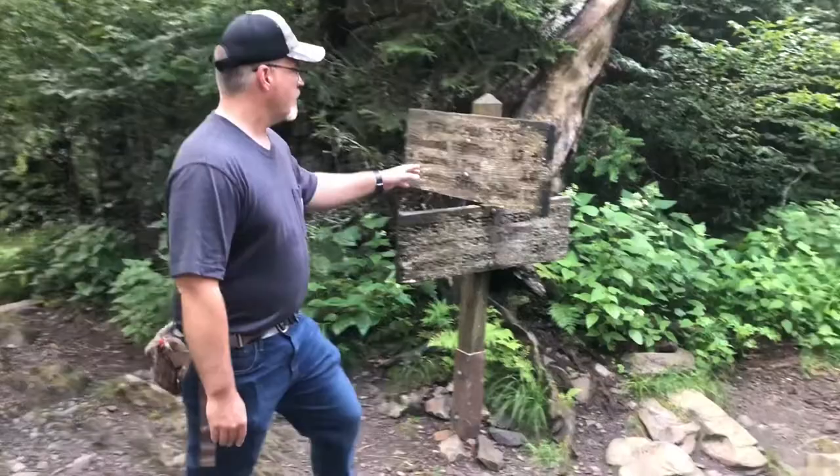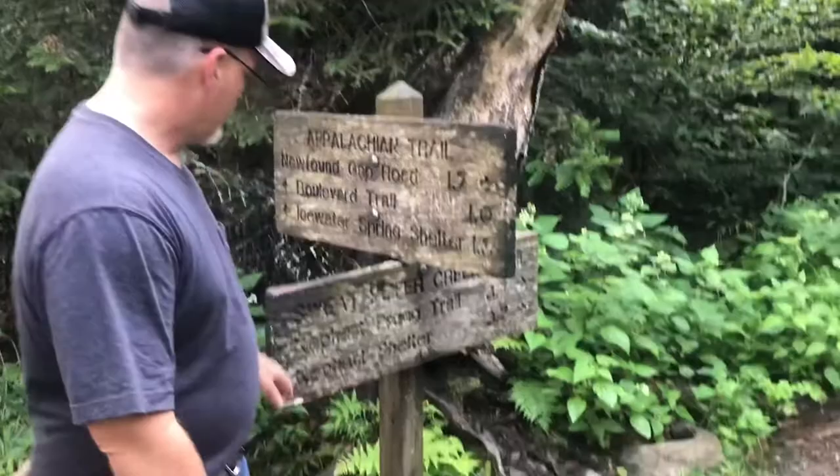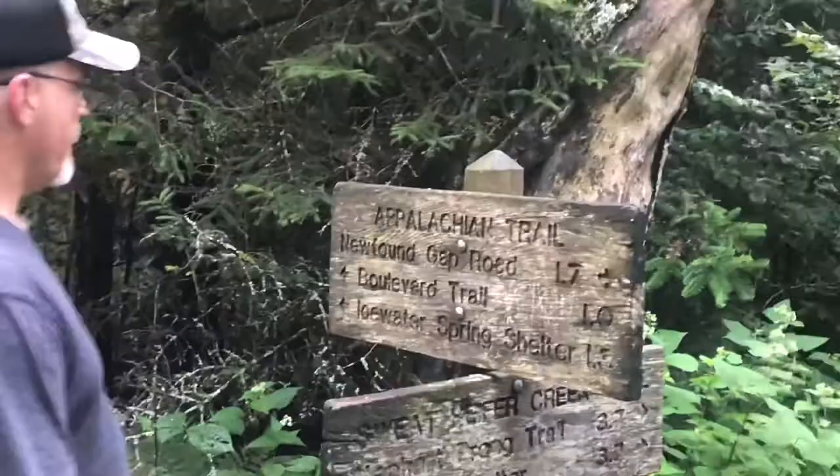The National Park Service puts up these nice trail signs that tell you the mileage, which is really helpful. So we're at the Sweet Heifer Creek Trail Junction, and we're going this way on the Appalachian Trail towards the Boulevard. We still have a mile to go to that junction.